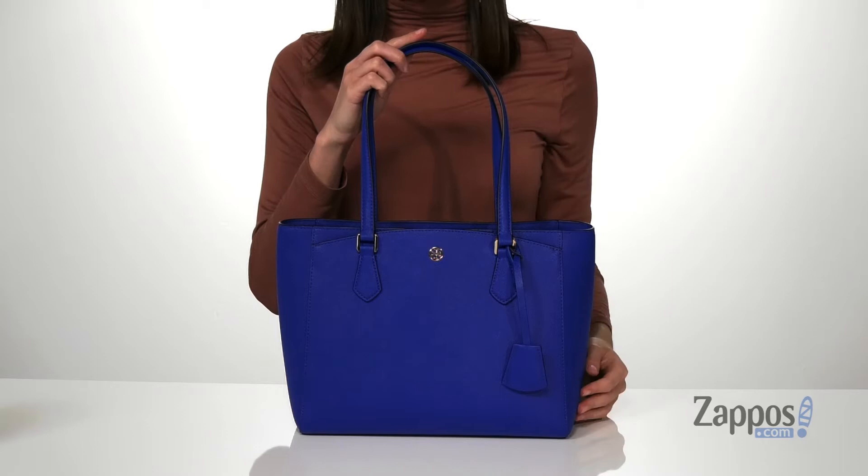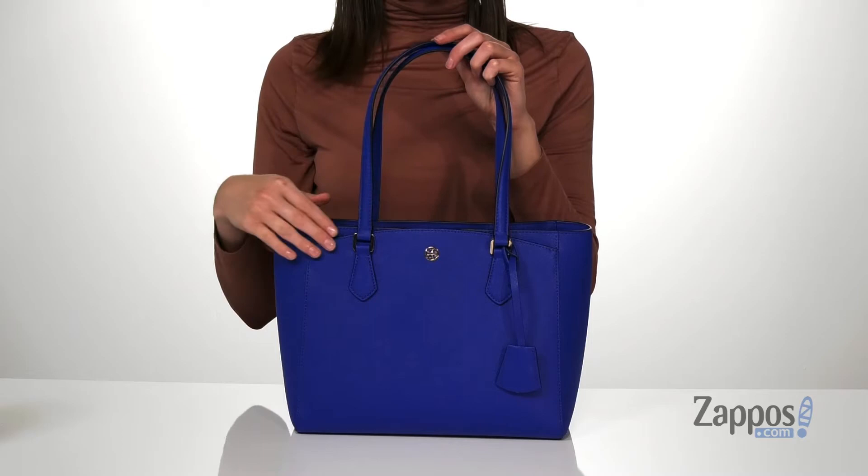Hello there, I'm Zoe from Zappos.com, and this is the Robinson Small Tote from Tory Burch. The design of this bag is such a classic, and the polished and clean lines make this a perfect style to carry to work with you. It's made of leather.